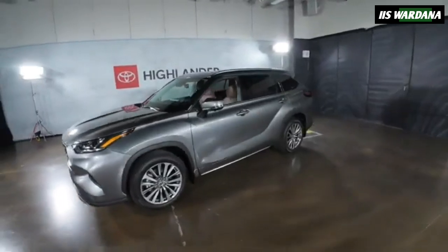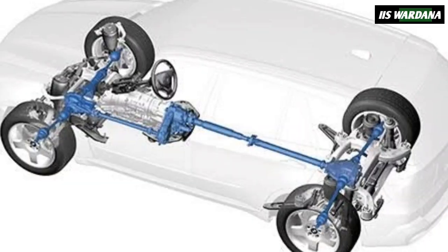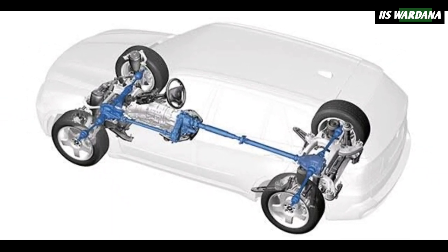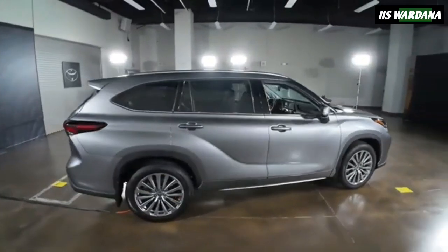Furthermore, all hybrid variants now feature all-wheel drive as standard, along with the newly introduced Beyond Zero badge. In line with this update, the Toyota logo has been standardized across all trims for a uniform appearance.